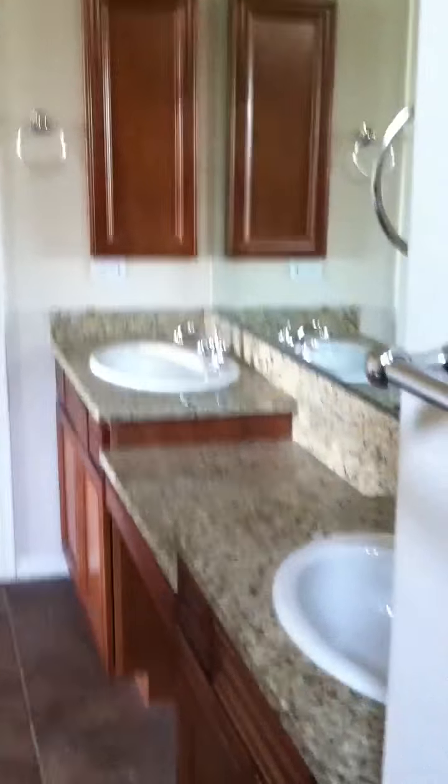I'll go through and show you the master real quick. There's a patio area as well. I love the high ceilings in this house, and the bathroom is actually quite nice — a little walk-in shower, granite countertops in the bathroom, and a nice size closet as well.